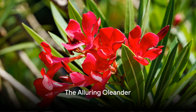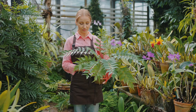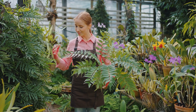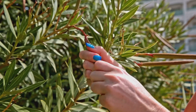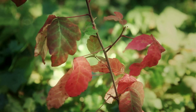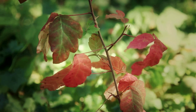Starting our countdown at number 10, we have the deceptive oleander. This plant is a true paradox of nature, a deadly beauty. With its lush, evergreen leaves and clusters of vibrant flowers ranging from pure white to rich red, the oleander is a common choice for ornamental gardens. But don't let its captivating allure fool you. Each part of this plant from stem to petal is laced with potent toxins. Even the smoke from burning oleander can be harmful. The primary toxins, oleanderin and nerein, can cause a myriad of symptoms if ingested.